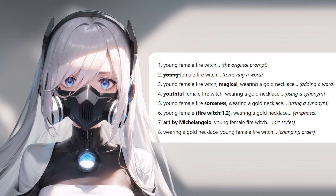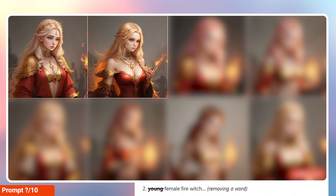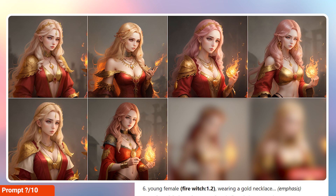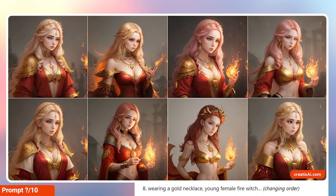Here is from left to right what I've changed. The first one is 'young female fire witch' — that's the original prompt. Then we have 'female fire witch,' removing the word young. This one is 'young female fire witch, magical, wearing a gold necklace' — we're adding the word magical. 'Youthful female fire witch wearing a gold necklace' uses the synonym youthful for young. 'Young female fire sorceress.' Then 'young female fire witch' with an emphasis of 1.2, which has a significant difference from the original. Then 'art by Michelangelo,' adding an art style. And finally, 'wearing a gold necklace, young female fire witch' — just changing the order.